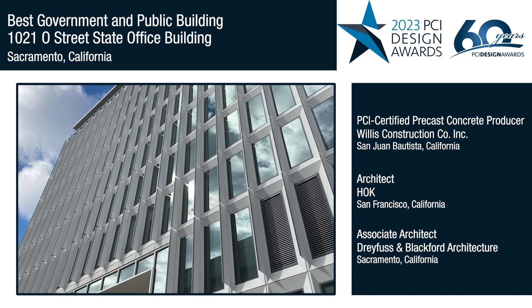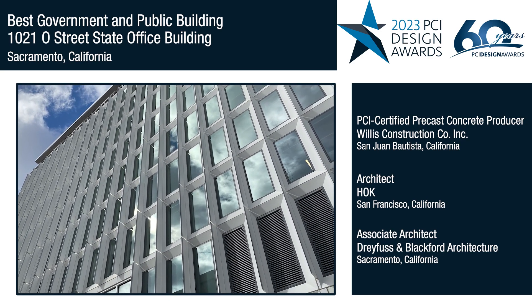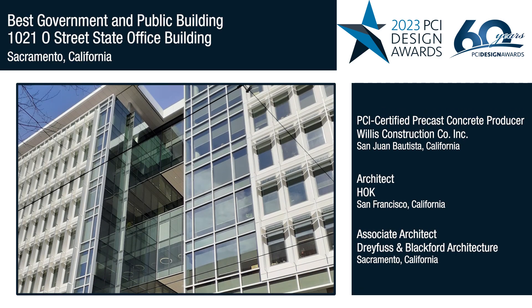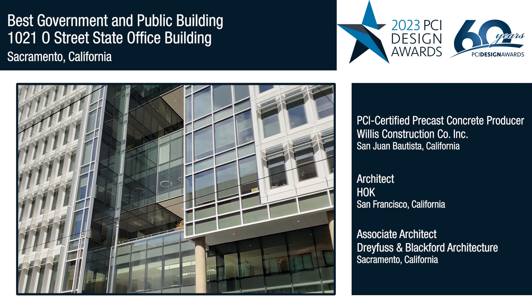The ability to provide large panels that were fully glazed brought economy to the double skin approach. The fluid ability of precast to shape the facade to play with light and shadow in the depth of the double facade makes a very attractive building.